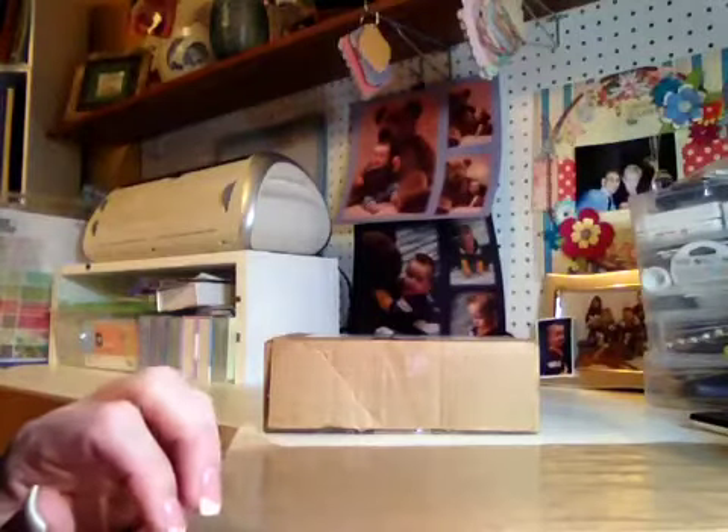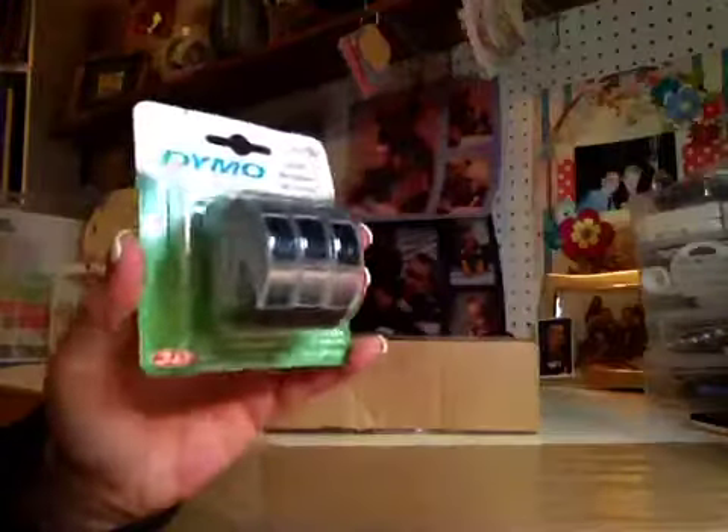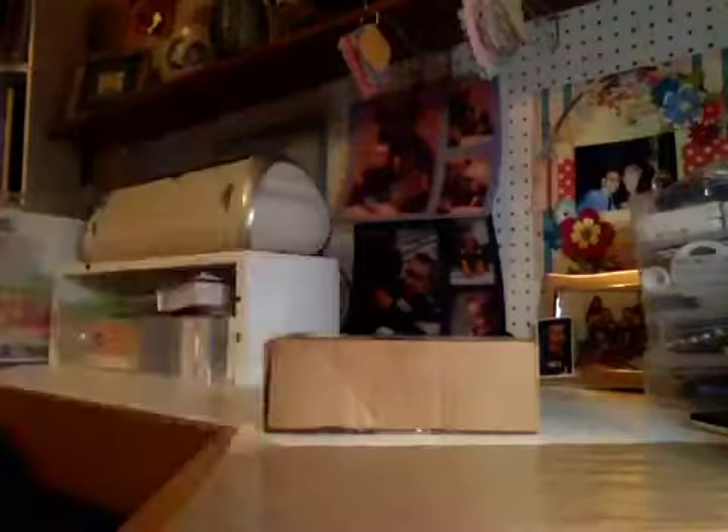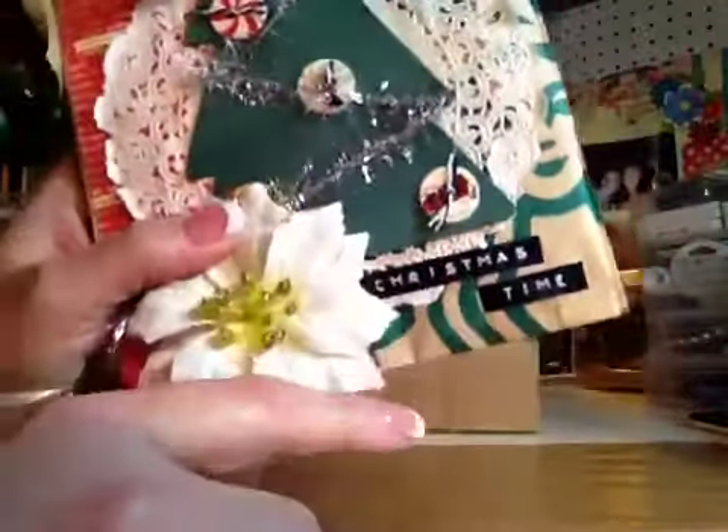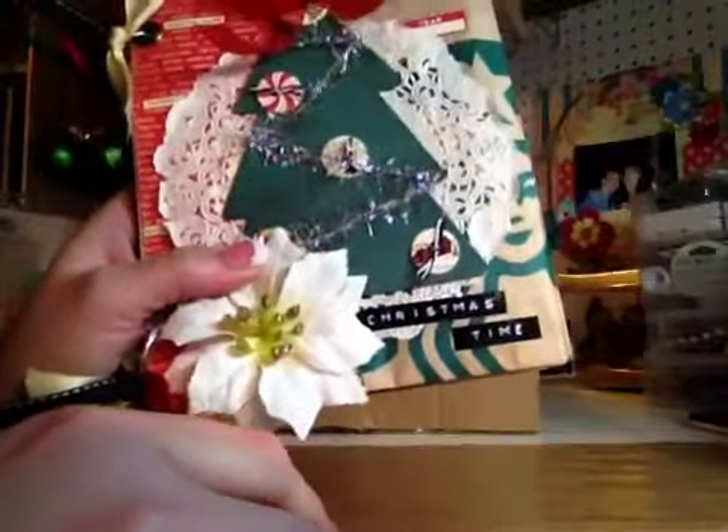I also got some Dymo refills. I've been using my label maker a lot recently for titles and different projects. That's what I used on this little right there — my title for my little Christmas mini album that I did using Starbucks bags. If you want more details about that, it was in my last video.